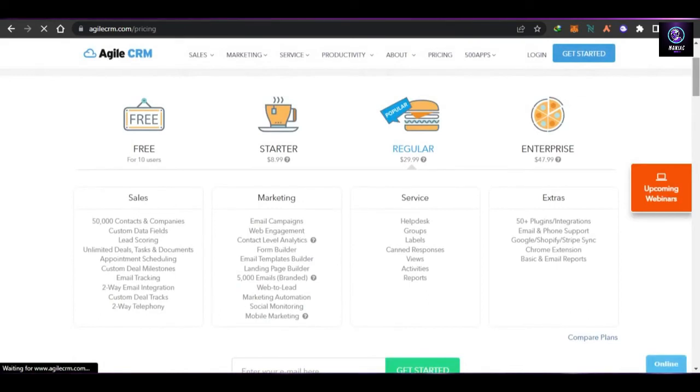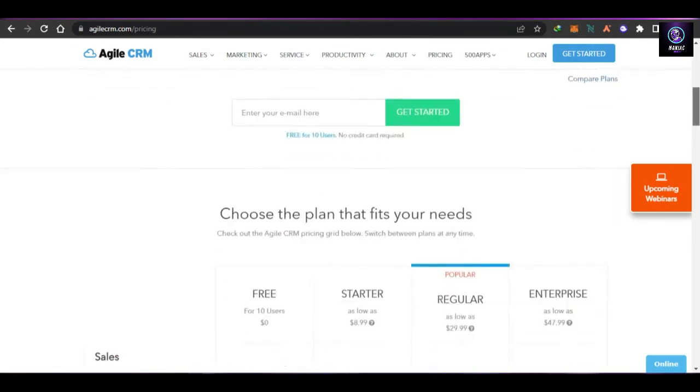For Agile CRM pricing: there is a free plan that allows you to create more than 50,000 contacts and companies. The Startup plan is $8.99, the Regular plan is $29.99, and the Enterprise plan is $47.99 per month. All plans include labels, tags, views, landing page builders, email templates, and more. You can sign up for the plan that suits you and get started.